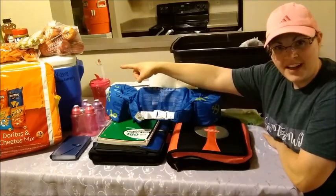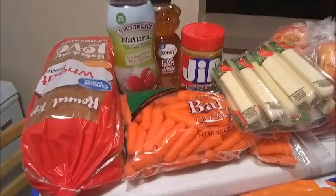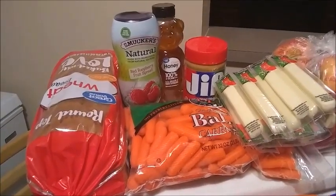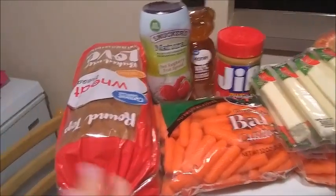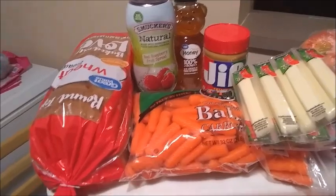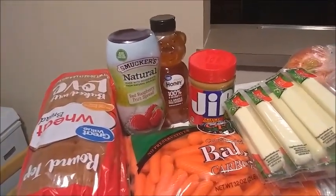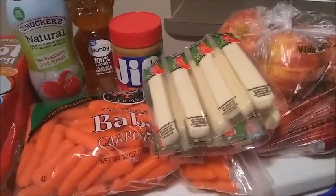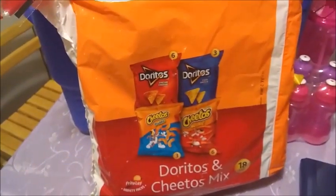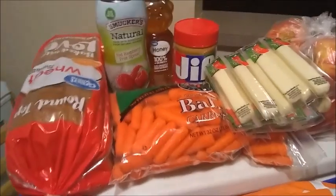First is my cooler. In my cooler I'm going to have items that don't necessarily need ice but still need to be cool. That includes bread, jelly, honey, peanut butter, baby carrots, apples, cheese sticks, and some snack pack chips. That's what I'm going to be keeping in my cooler.